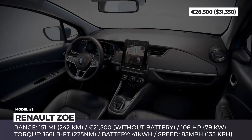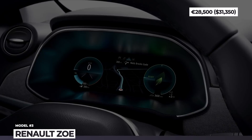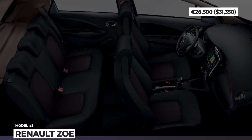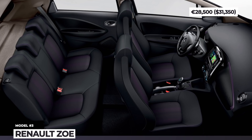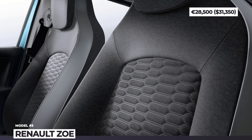Instead, they ought to focus on the now-starter model in the lineup, which has a 41 kWh battery, can cover 150 miles on a charge, and costs 28,500 euros if you choose to own the battery. But paying 21,500 euros instead and leasing the battery is a much smarter option.